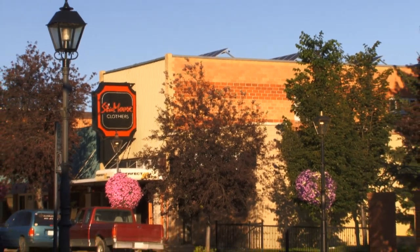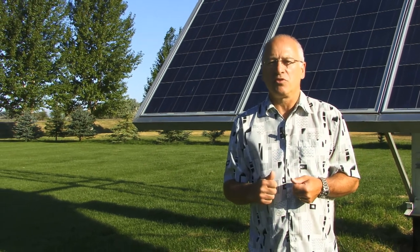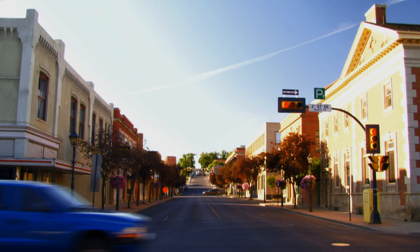Demand for green, more sustainable forms of energy has experienced double-digit growth rates for several decades. This wasn't lost on the city of Medicine Hat, Alberta.